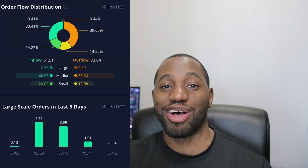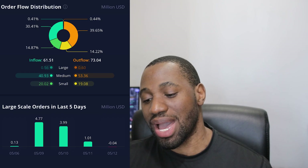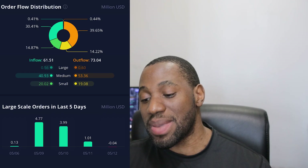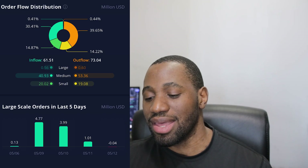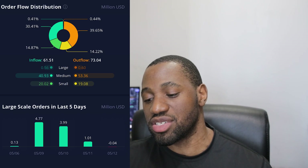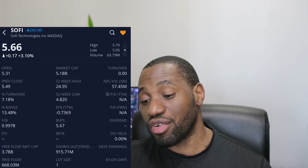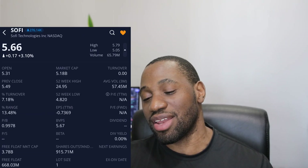Analyzing the numbers further: for the small-scale orders, which tend to represent the retail side, we had more buying than selling. On the medium, we had more selling than buying. And on the large — which represents whales, institutions, and funds — we had more selling than buying. When we take a look at the turnover ratio, it was at 7.18%. This is a high range for SoFi, but we also have to understand it comes with a lot of volatility and it has been seeing a lot more volume as well. For the most part it has been holding up — we'll talk about it further in the final thoughts.